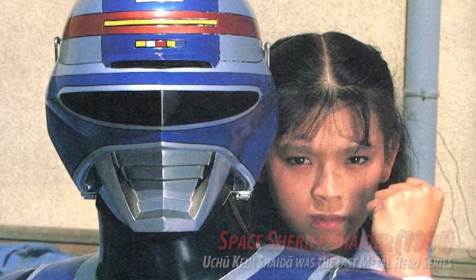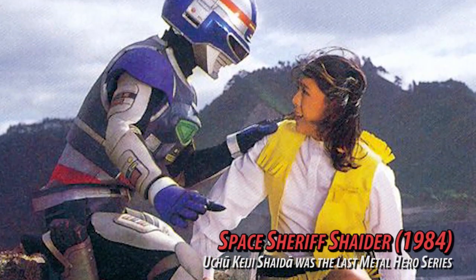Hi guys, would you believe if I tell you that there's an Annie item — you know Annie, the famous partner of Shider? Shider is one of the favorite characters especially in the Philippines. Would you believe I got an Annie item for only 70 baht? That's roughly around two dollars, or 112 pesos. If you don't believe me you may exit now, but if you do, please stay tuned and watch this episode!